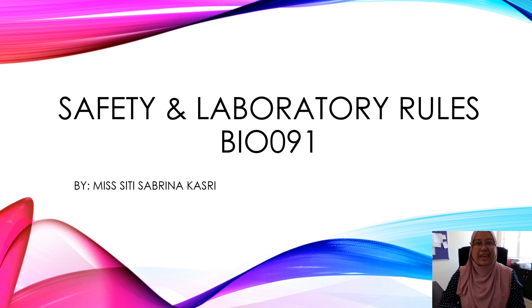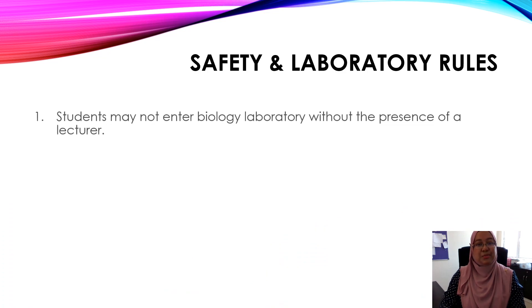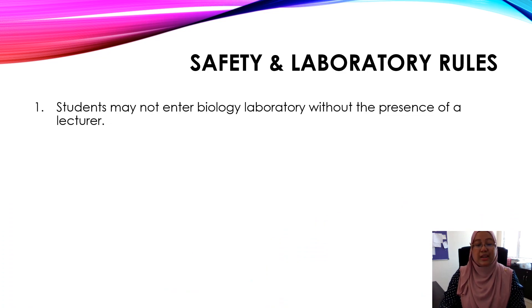Hi, let's have a look at safety and laboratory rules. Number one, students may not enter the biology laboratory without the presence of a lecturer. If you arrive early, you need to wait for your lecturer to arrive first.